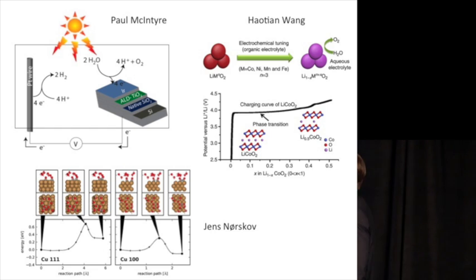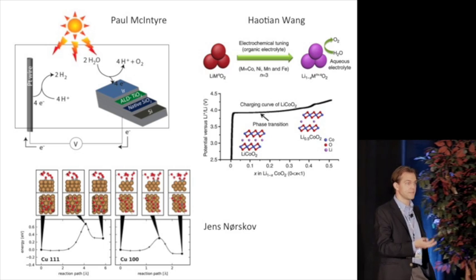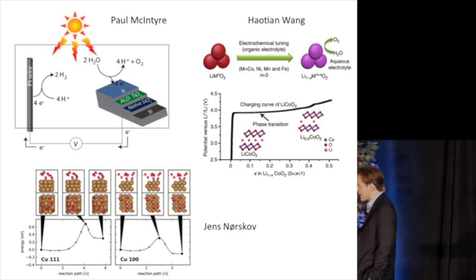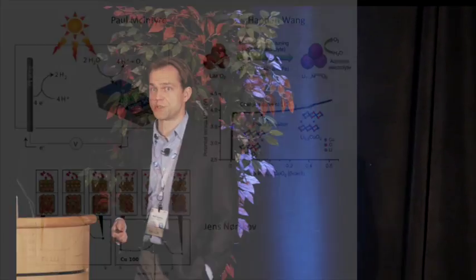Our speakers today will talk about issues in catalysis and photocatalysis. Houtian Wang will speak first about catalysts for water splitting; Paul McIntyre will talk about photoelectrode strategies for protecting photoactive elements and integrating them with catalysts; and Jens Norskov will discuss theoretical descriptions of CO2 and CO reduction on various metal surfaces. Houtian is a graduate student in the applied physics department at Stanford, working with Yi Cui in materials science — famous for battery work, but in recent years looking at electrocatalysis and converting battery materials into electrocatalysts.